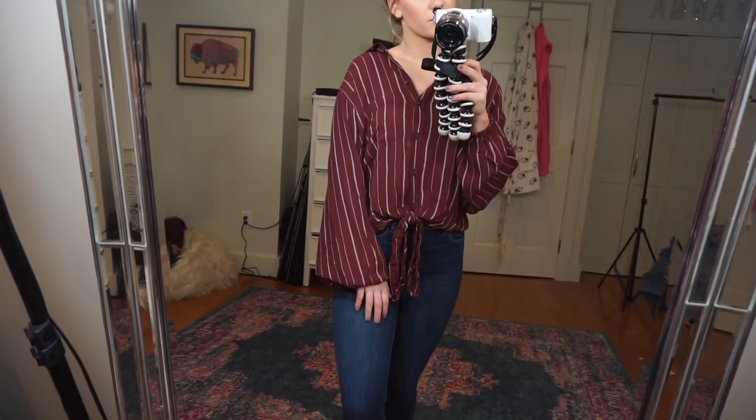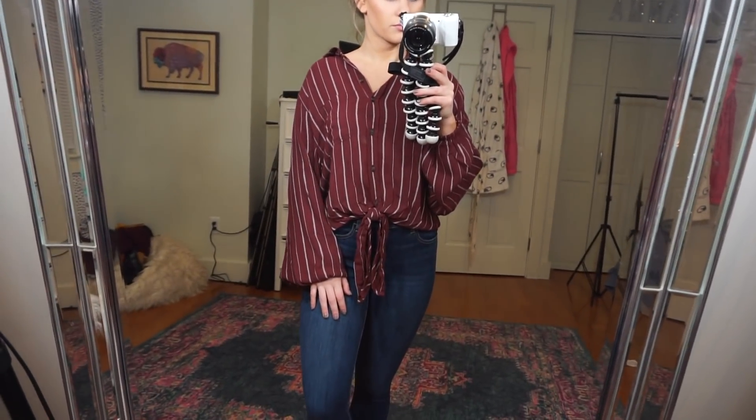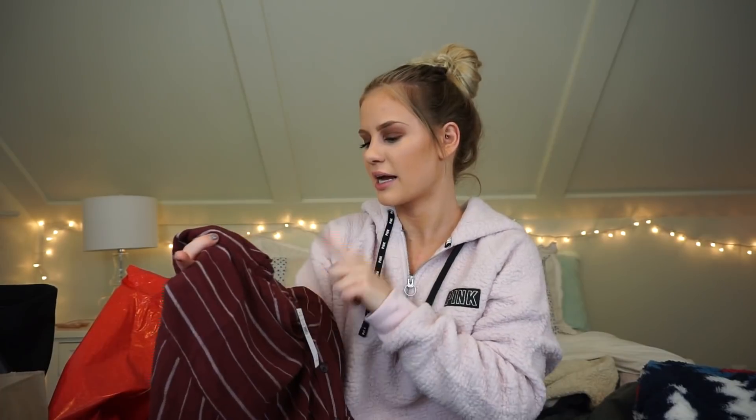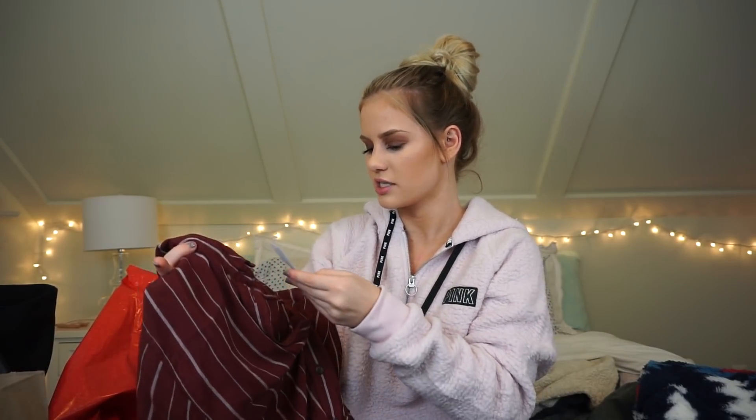The next thing I picked up was this shirt. I've always eyeballed these shirts but never picked one up. I love the style — it's a collared button-down in this maroon color with white stripes. It buttons all the way down, ties at the bottom, and has sleeves that cinch at the cuff. I got it in a size small.